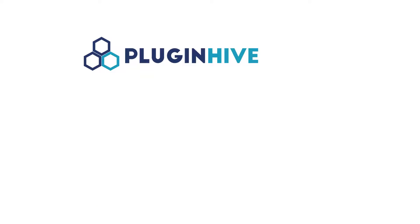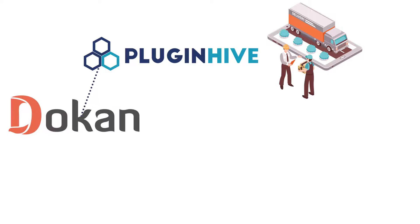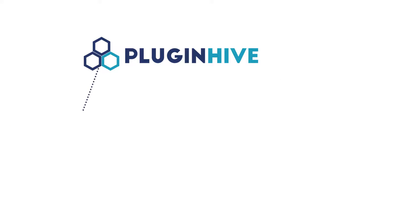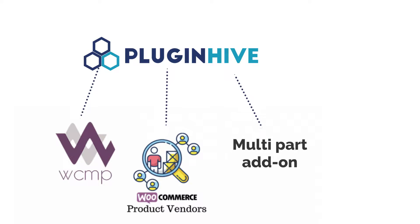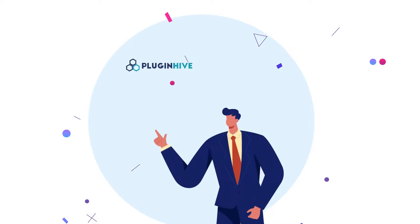Plug-in Hive is the only shipping plug-in that is completely integrated with the extensive multi-vendor plug-ins Dokan, WCFM, WCVendors, WCMP, and Product Vendors. It is also compatible with multi-part add-on and WordPress multilingual plug-ins.